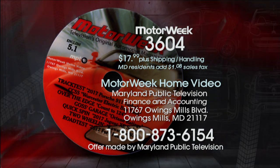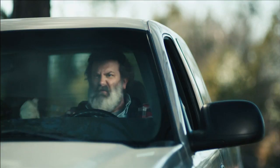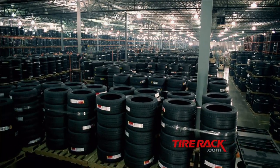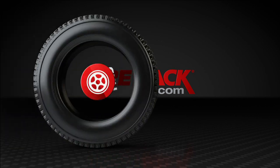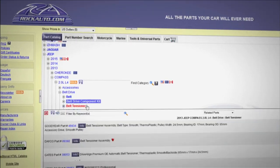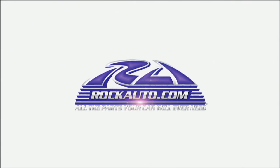MotorWeek has been brought to you by Tire Rack — they want you to be smart with your car and can help you choose the right tires for your vehicle. TireRack.com. Rock Auto has auto parts from hundreds of manufacturers, offering a variety of brands, prices, and specifications. RockAuto.com — all the parts your car will ever need.